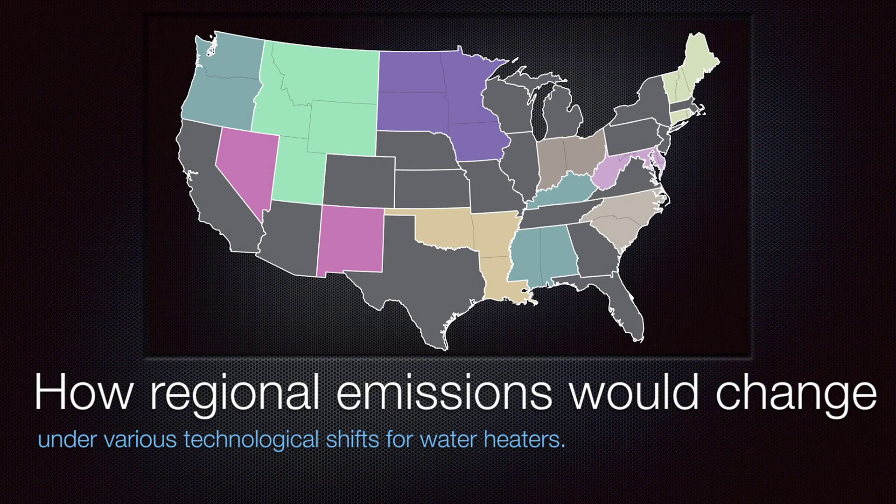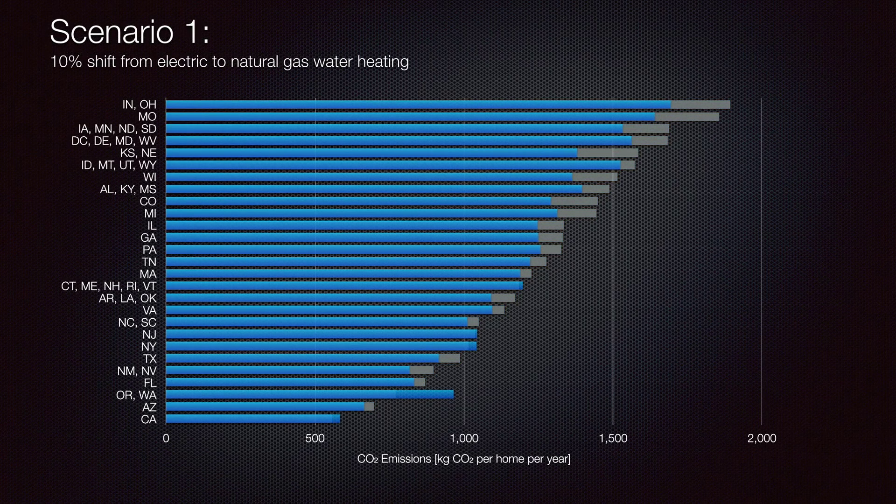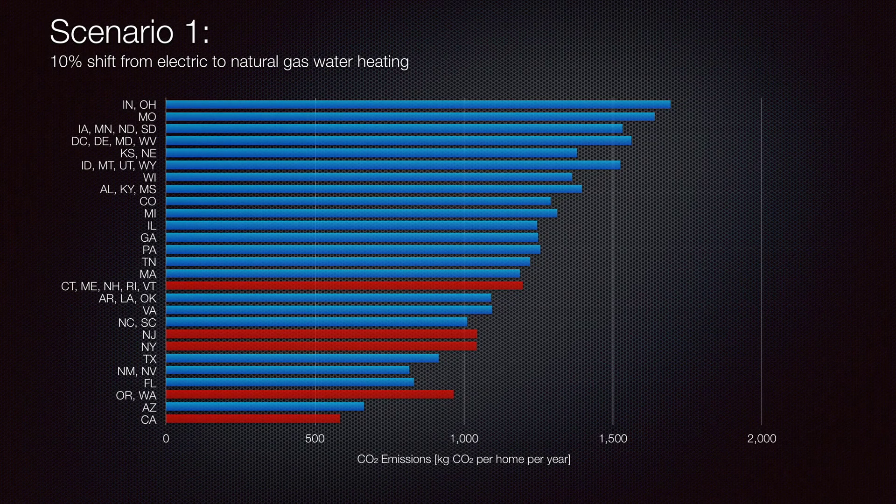Based on these insights, we sought to understand how regional emissions would change under various technological shifts for water heaters. We assessed how regional emissions would change if 10% of each region's water heating fleet shifted from electric to natural gas water heating. Regions with large fractions of coal power generation that switched to natural gas saw the largest emissions reductions. By contrast, regions with very clean electricity mixes actually had net increases in carbon emissions, as their average electricity generation mixes emitted less carbon than burning natural gas on-site.